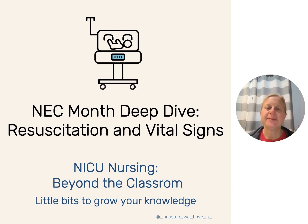Happy Teach Me Tuesday. My name is Lisa Houston. I am a NICU-based clinical educator. Today is the second Tuesday of May, and during the month of May, we are doing our Neck Deep Dive because it is Neck Awareness Month. Today, we are going to talk about some things that are a little bit more controllable for us as NICU nurses, including resuscitation and vital signs in the first days of life.